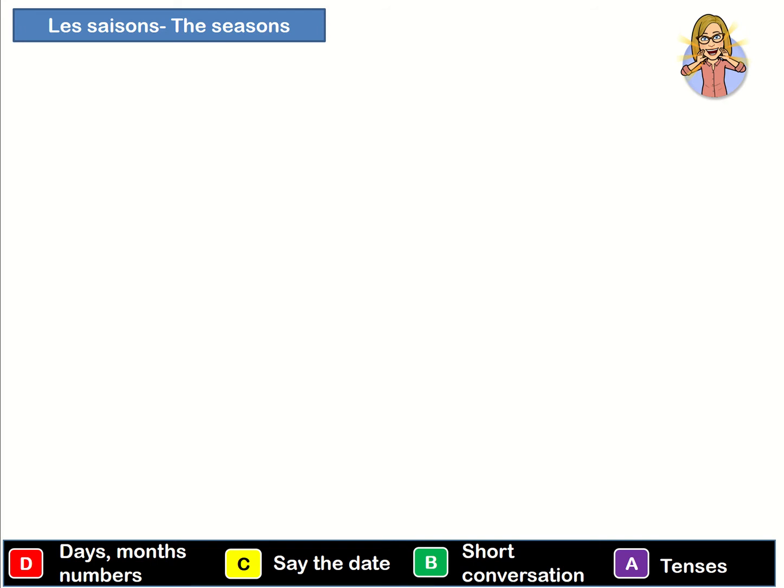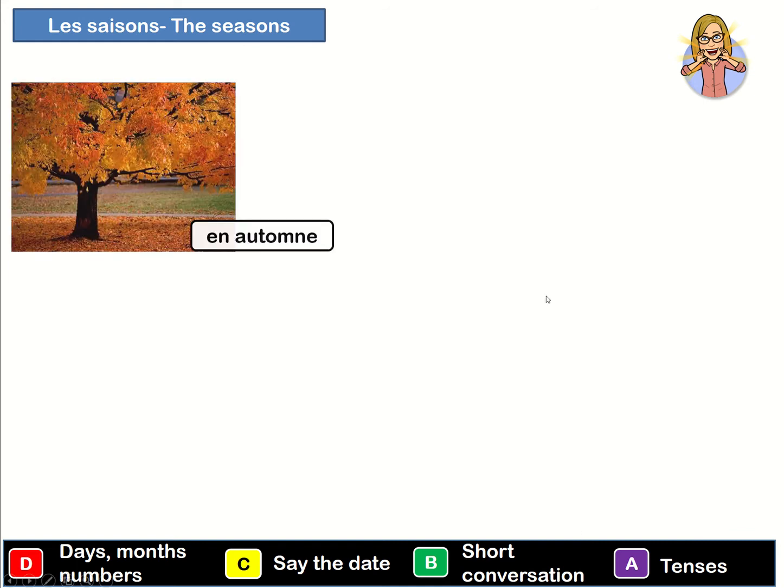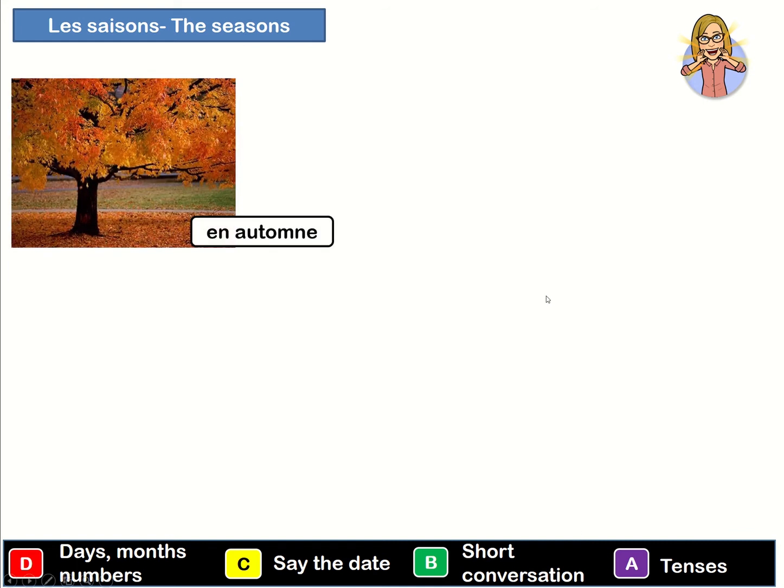So the first thing we want to start with is the seasons. If you want to say for example 'in autumn' then we say 'en automne'. So can you say that? En automne.